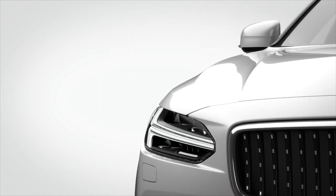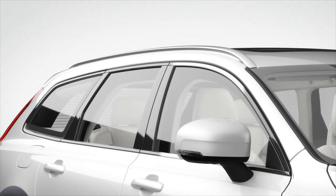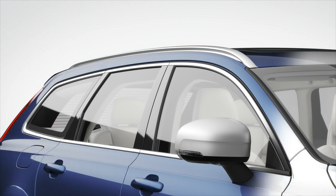This differentiation is reflected in the window frame execution: chrome for Inscription, silk metal for R-Design, and high gloss black for Cross Country.